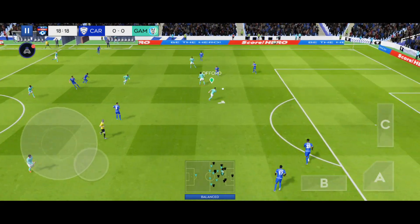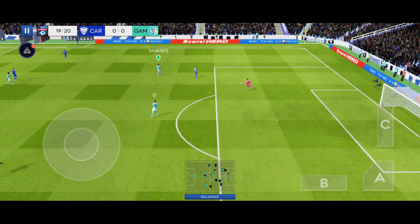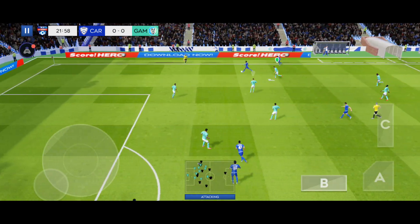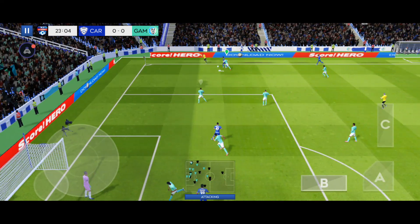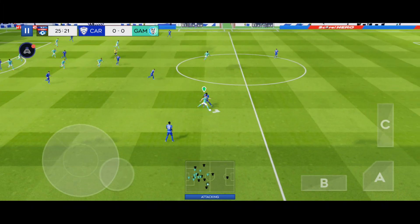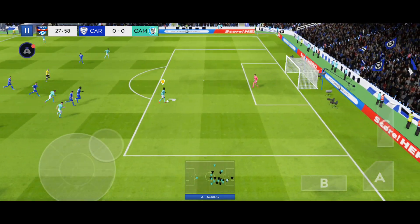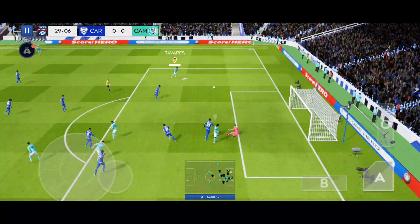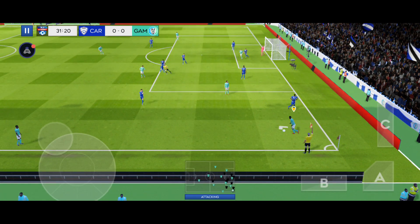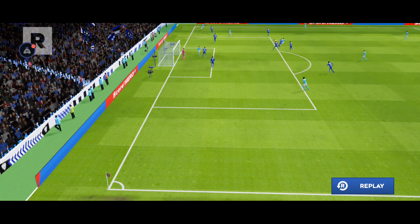Oh, well intercepted, well taken by the goalkeeper. Nice play, the cross comes in, and rain dribbling, just the keeper to beat — that was close. Not matching it there at all, and I'm not so sure about that one. Let's see how close it was.